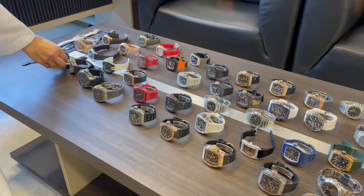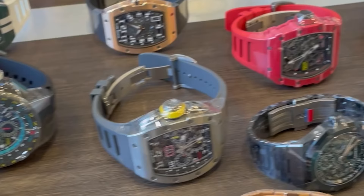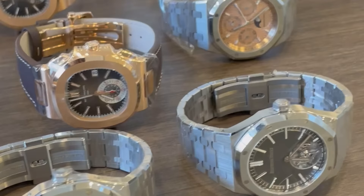I'm in Dubai at Luxury Soup with the amazing Khalid. Thank you for letting me in. I basically just said to Khalid, I want to see some amazing, rare, unique, some of the most expensive watches in the world. And I think you've done a very good job. So I'll follow you.